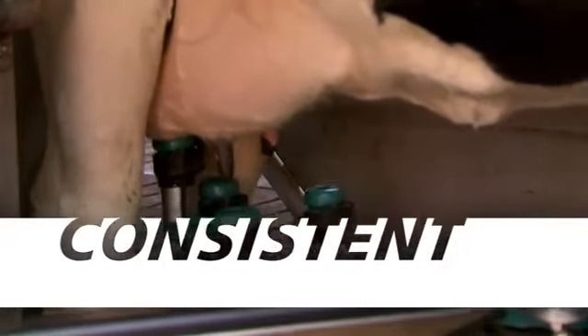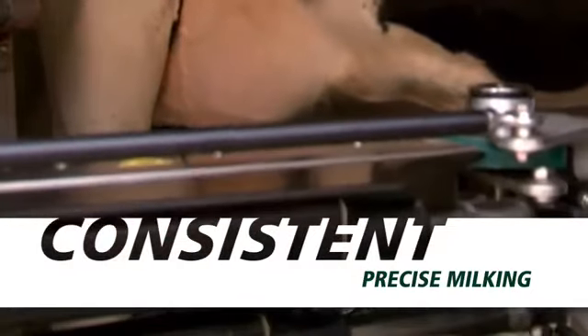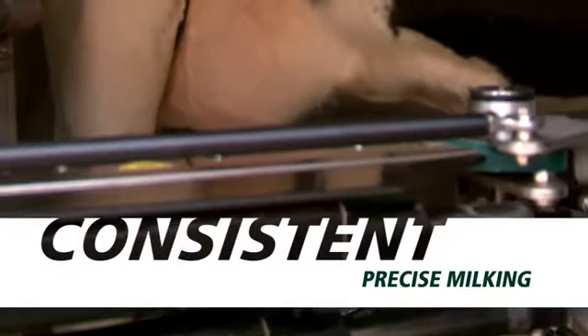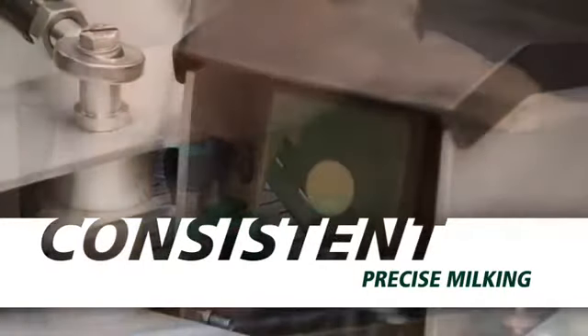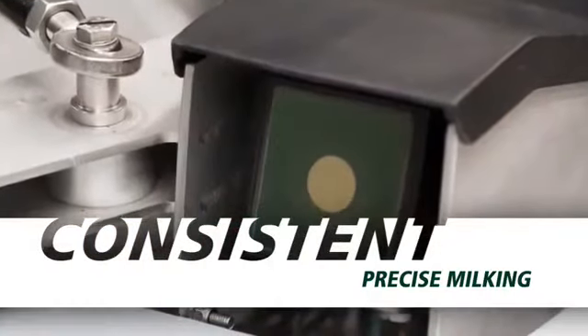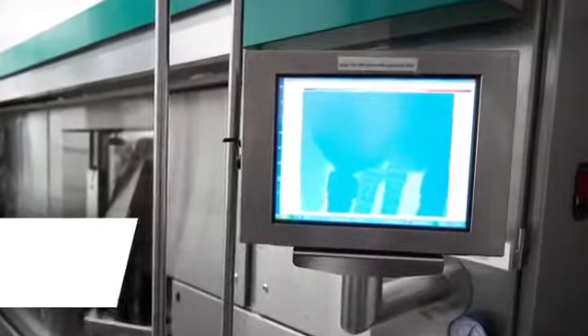Each milking box is equipped with its own milking rack and unit. The robotic arm travels between the boxes to attach teat cups. With the MI1, a 3D camera uses time-of-flight technology to detect the size and shape of every cow's teats and positions the milk rack and teat cups accordingly for efficient attachment.